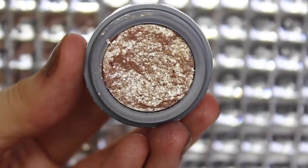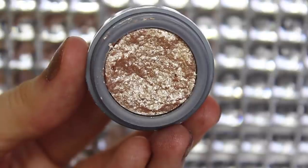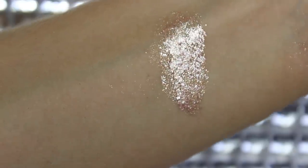We also have the Stila Magnificent Metal Eyes in the shade Kitten. This is a very metallic gold champagne color and I have tried this once — it was really, really chunky when I tried to apply it on the eyes. So I need to practice a bit more before I do a tutorial. But it is really pretty and sparkly and glittery, and I thought I'd add this to my collection because I don't have anything sparkly. It also comes with a formula that you mix with it.